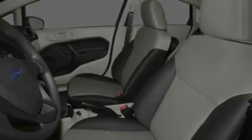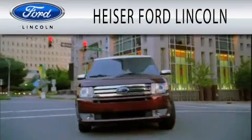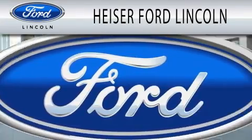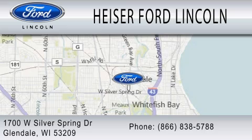Contact us today to schedule your opportunity to see this automobile in person. Heiser Ford Lincoln is dedicated to doing everything possible to ensure that the experience you have selecting your next vehicle is as pleasant as possible. We are located at 1700 West Silver Spring Drive in Glendale.